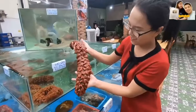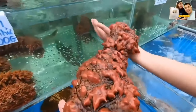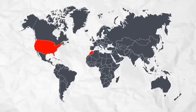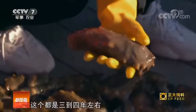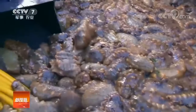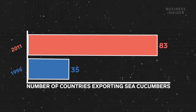Interest in sea cucumbers is expanding — first from the original Asian delicacy demand that began in the 1980s, and now from western pharmaceutical companies. As a result, fishing for sea cucumbers of native species has increased, and the catch geography has expanded from Morocco to the USA and Papua New Guinea. Everyone wanted to participate in world trade, and it began to spread like an epidemic from one country to another. From 1996 to 2011, the number of countries exporting sea cucumbers increased from 35 to 83.